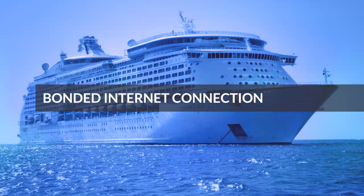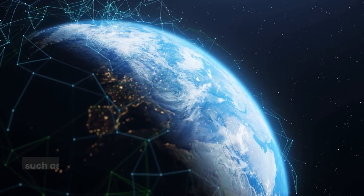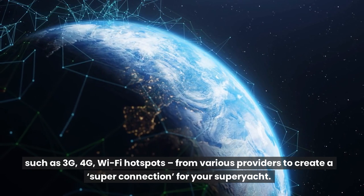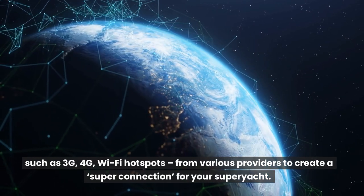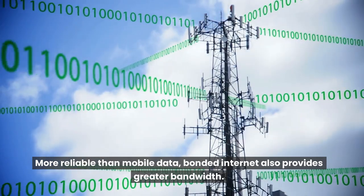Bonded internet connection. This form of internet connection combines multiple internet connections, such as 3G, 4G, and Wi-Fi hotspots, from various providers to create a super connection for your superyacht. More reliable than mobile data, bonded internet also provides greater bandwidth.